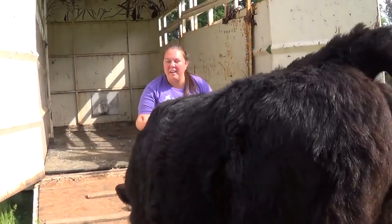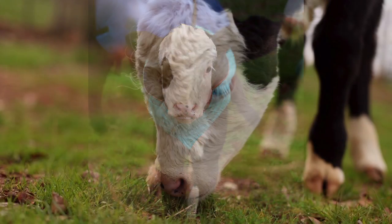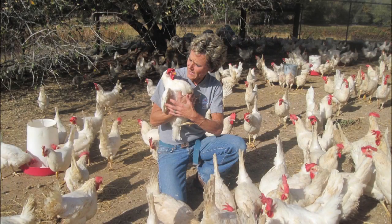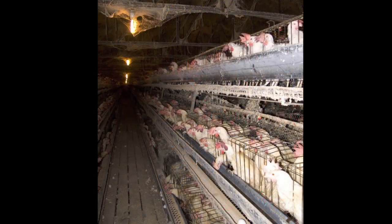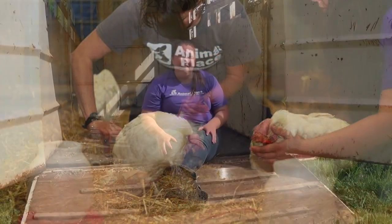We definitely need a new stock trailer because animals like Bob here need to go sometimes to the vet when they're very sick, or when we're doing large rescues where we're taking animals from an area where they're very neglected. We need to get them out of there as soon as we can, and we need to do that in a safe manner.